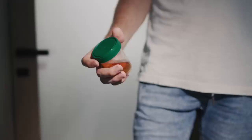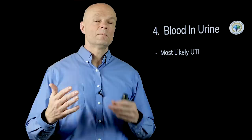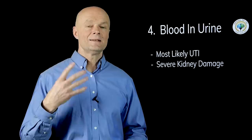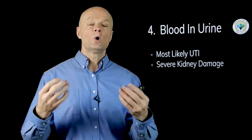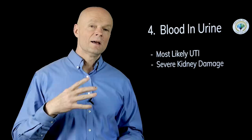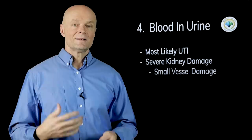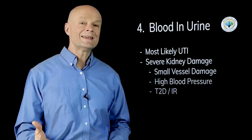Number four could be blood in the urine, but realize the most likely cause is going to be a urinary tract infection — don't jump to conclusions. If high blood pressure causes blood in the urine, you're going to have severe kidney damage — you're going to be at end-stage kidney disease where not just proteins and minerals are leaking out, but whole blood cells are leaking through the kidneys. This would be an emergency. The eyes and kidneys are the primary organs that can get damaged this way.